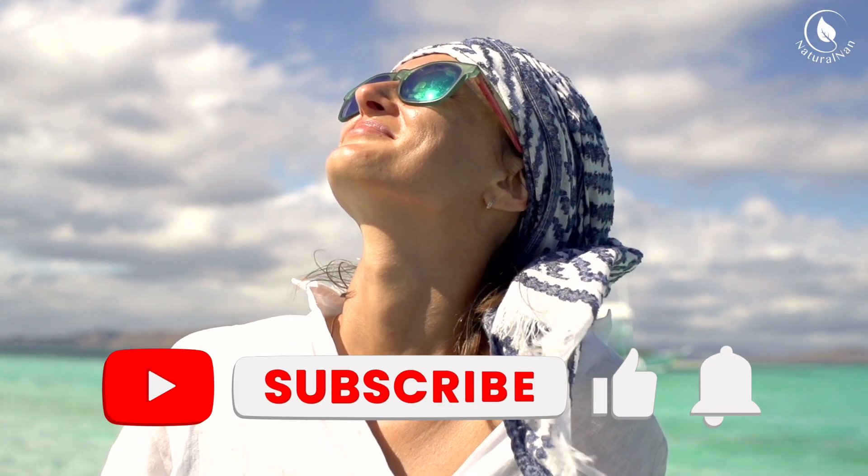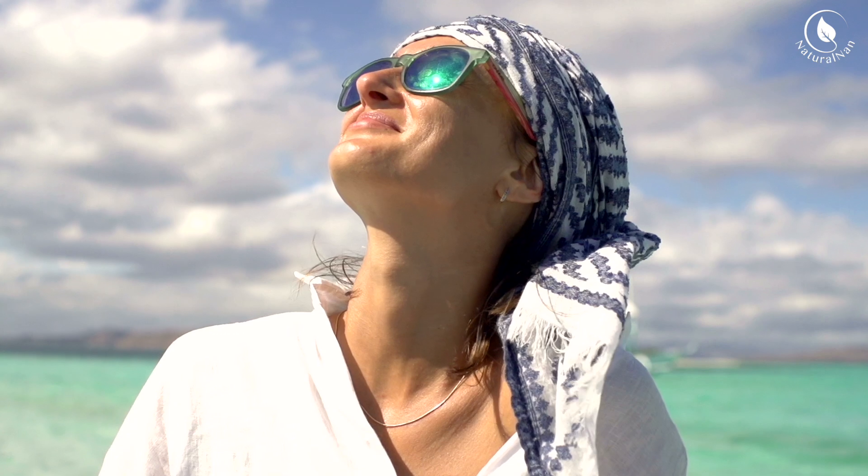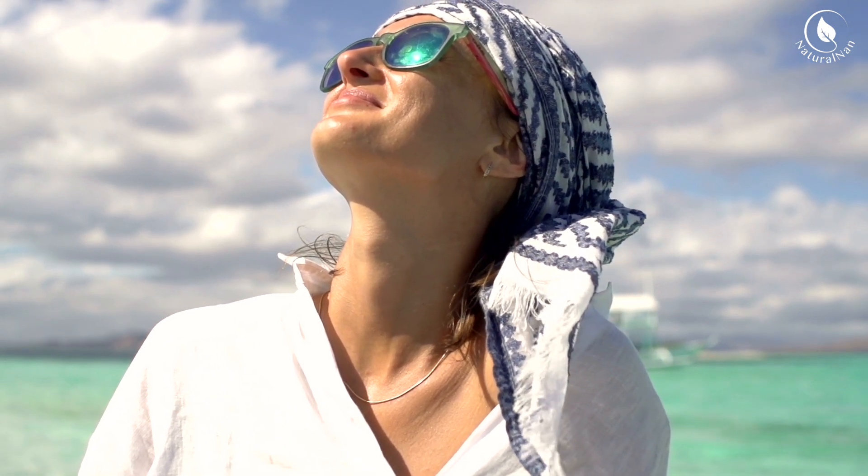If you found this video helpful, don't forget to give it a thumbs up and subscribe to our channel for more tips and tricks. Thanks for watching, and we'll see you in the next video.